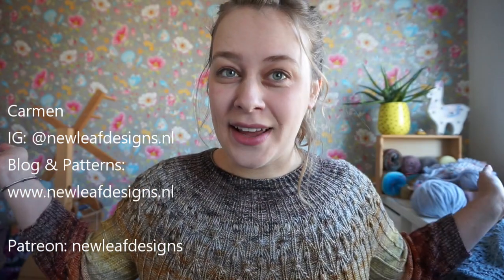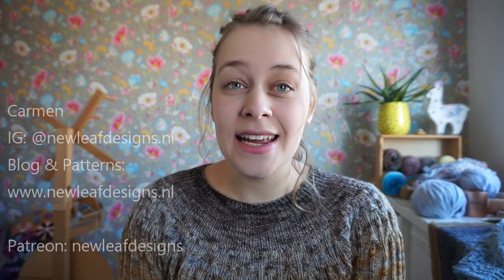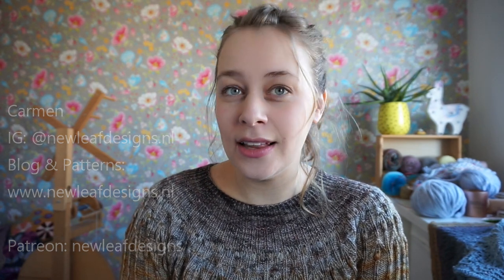I am very excited to show you what I'm wearing. Last week I did a live podcast episode on Thursday, and I will be doing a live podcast episode every first Thursday of the month. The next one is on March 4th at 3 p.m. CET, which is around 9 a.m. in the US and around midnight in Australia.